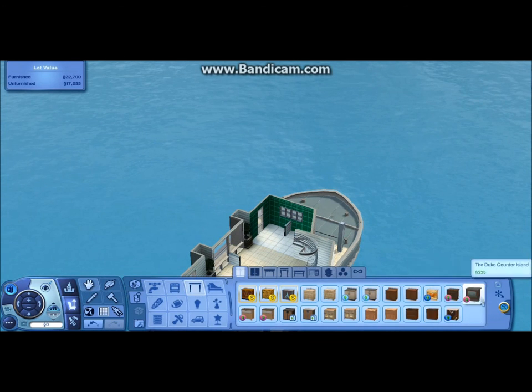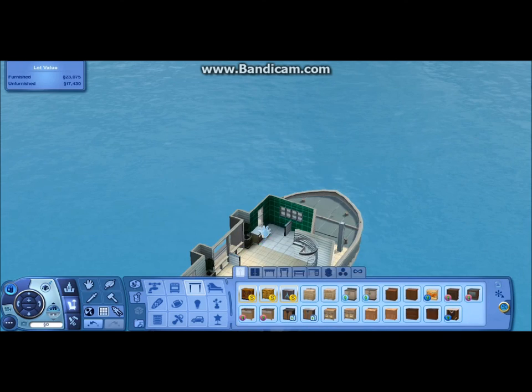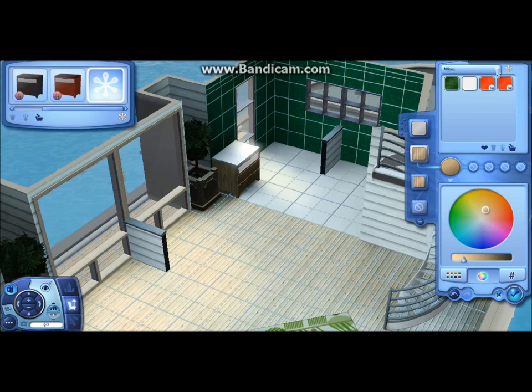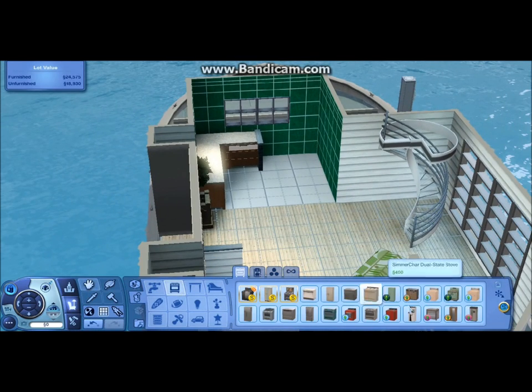Working on the living room right now. That green tile there is the kitchen obviously — there'll be a door going out to that little patio. I put in the spiral staircase instead of the ladder because I thought it looked better, and I'm glad I didn't use the ladder actually. Now putting in the kitchen area.